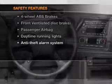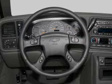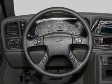And for your peace of mind, the following safety equipment is included: front ventilated disc brakes, passenger air bag, and daytime running lights.